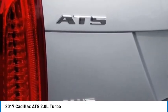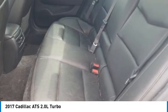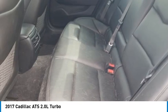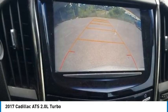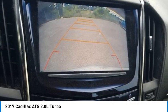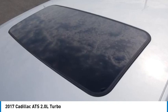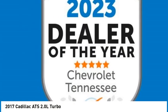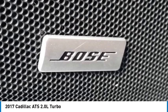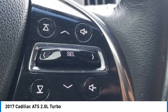Further features include passenger vanity mirror, power door mirrors, power driver seat, power passenger seat, power steering, power windows, radio data system, Cadillac CUE info and media control system, rear anti-roll bar, rear reading lights, rear seat center armrest, rear window defroster, Sirius XM and HD audio system, speed control, speed-sensing steering, steering wheel mounted audio controls, and tachometer.